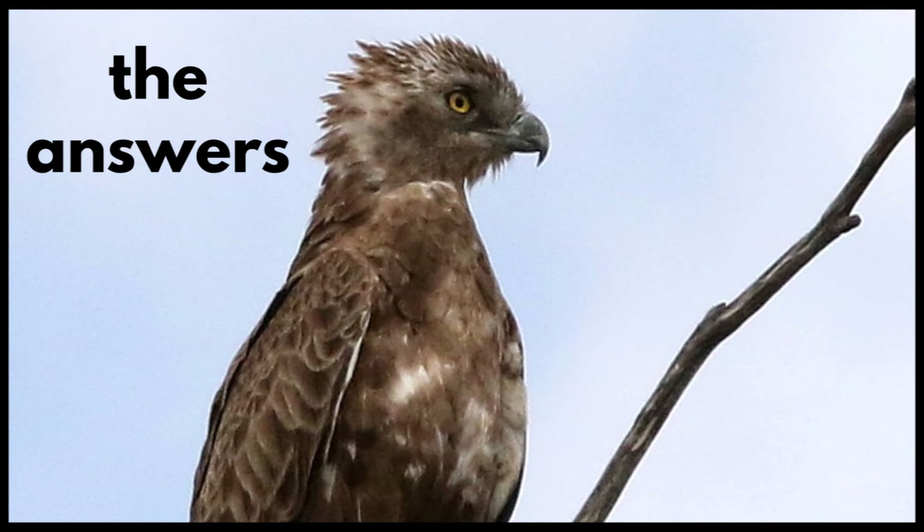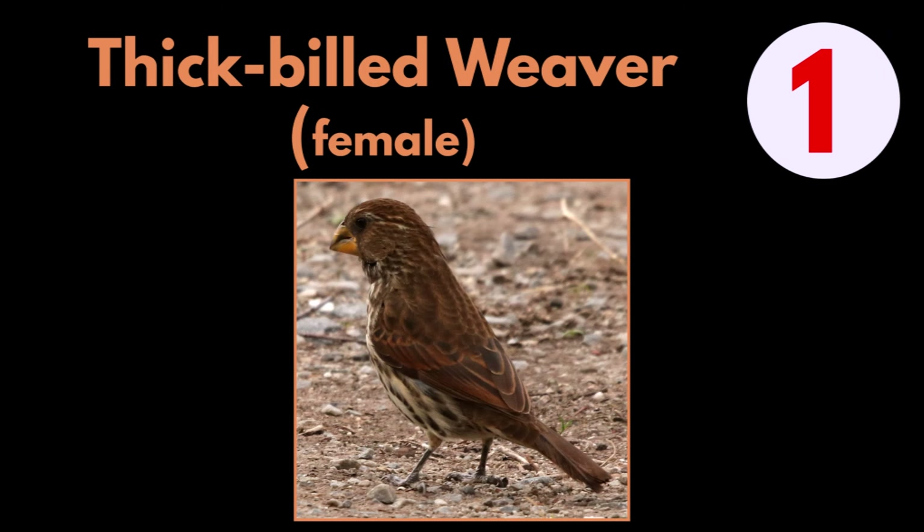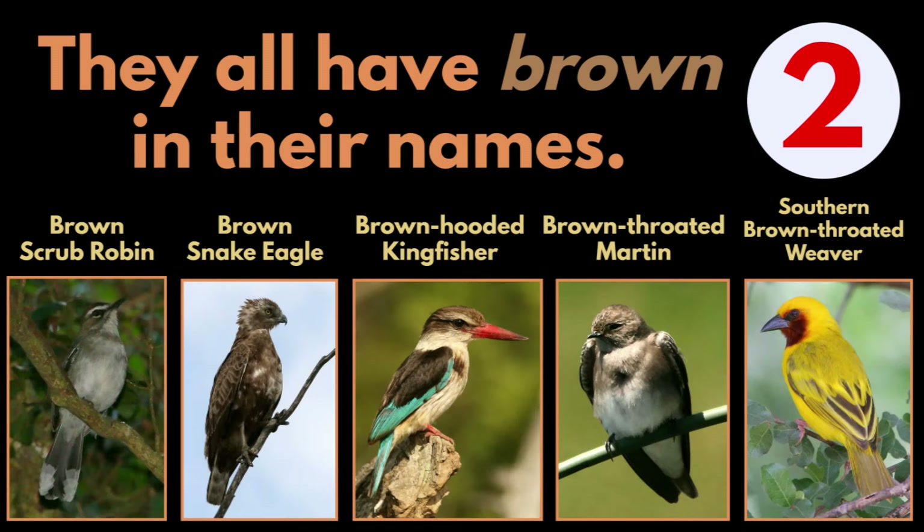The answers. Answer 1: Thick-billed Weaver, female. Answer 2: They all have 'brown' in their names.